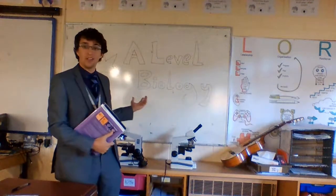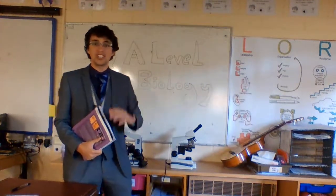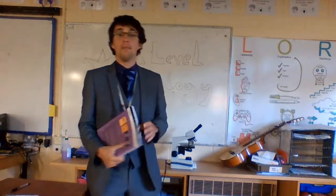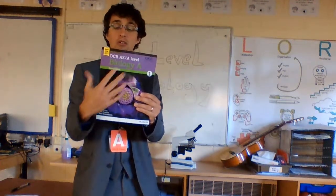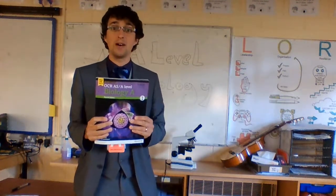Hello, I'm Mr Collier. I'm one of the teachers of A-Level Biology here at the Marches. Our course is OCR Specifications, so we use the OCR course and it's a two-year course, Year 12 and 13.